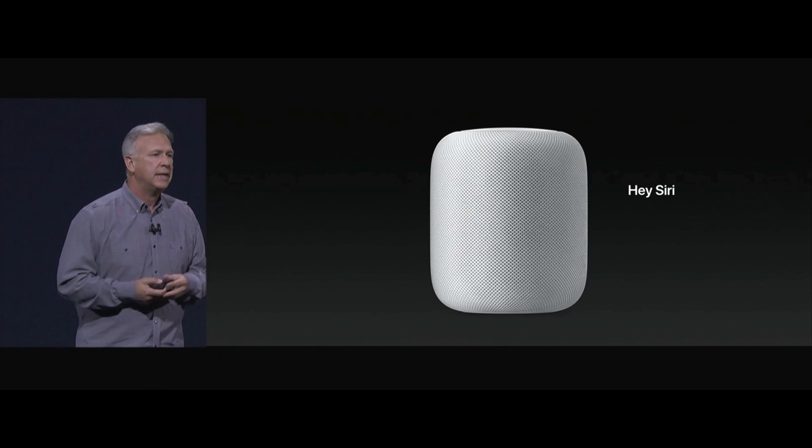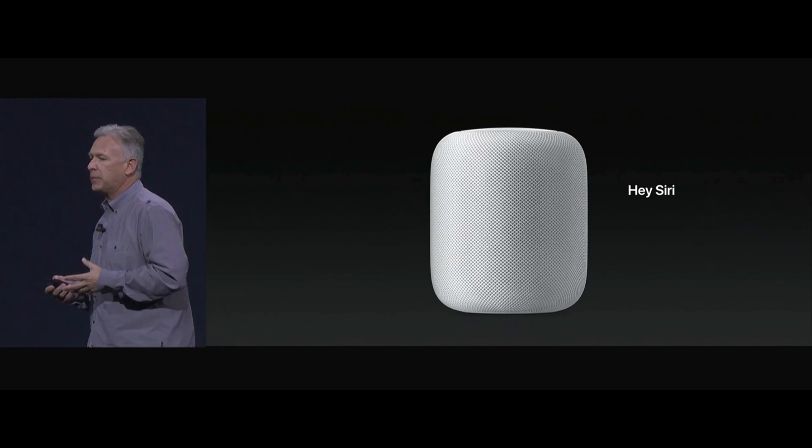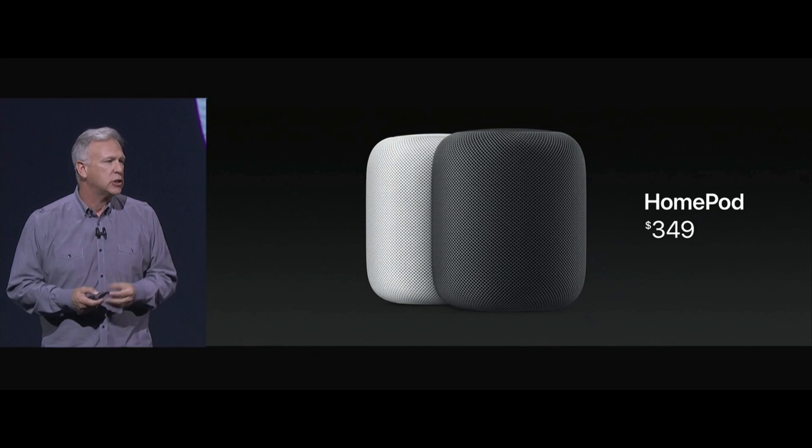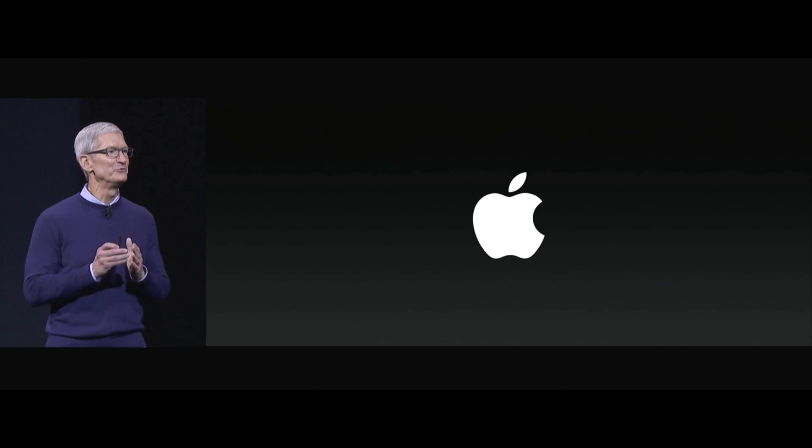Until you say that magic phrase — hey Siri — nothing's being sent to Apple. It's priced at $349. It comes in white and space gray, and it'll start shipping this December. I hope everyone here has a fantastic week. Thank you.